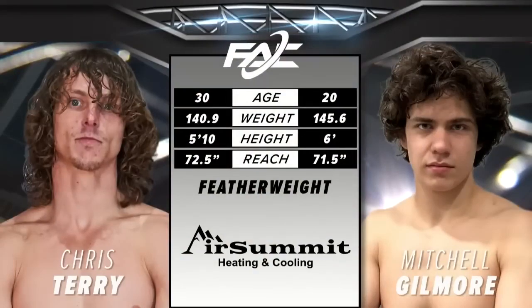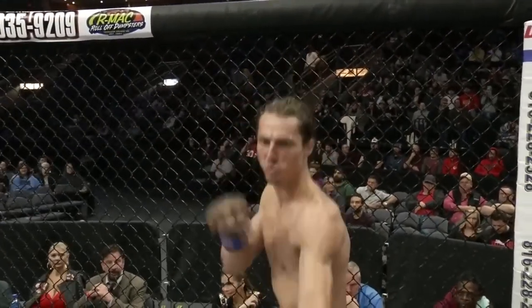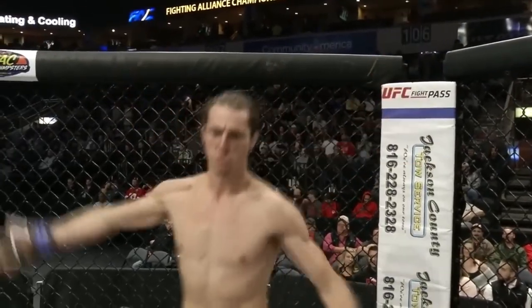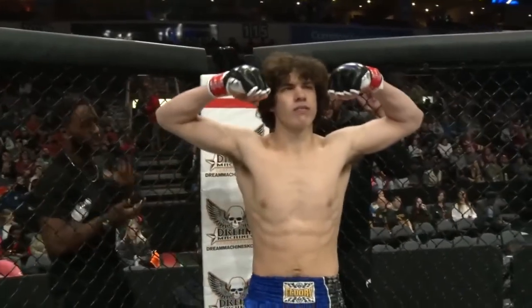Introducing first, fighting out of the blue corner, Christopher Terry. And his opponent, fighting out of the red corner, Mitchell Gilmore. Oh baby, let's go.